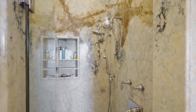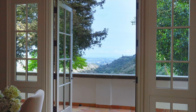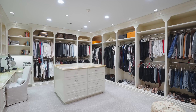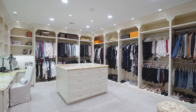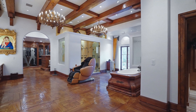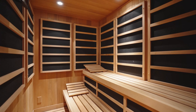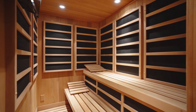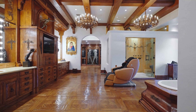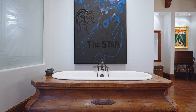Singer Adele purchased Rocky actor Sylvester Stallone's sprawling Los Angeles compound in 2022 for a reported $58 million — a massive discount compared to the original asking price of $110 million. When the Oscar nominee sold the luxurious 21,000 square foot home to the Grammy winner in February 2022, it marked the priciest Southern California transaction of the year up to that point. Stallone had originally listed the estate in January 2021 for $110 million.